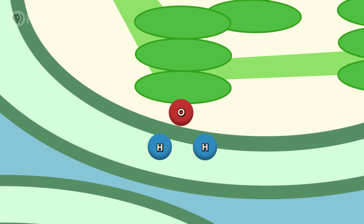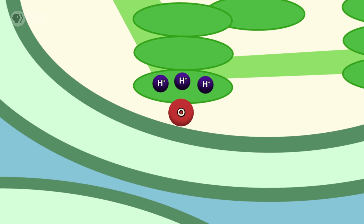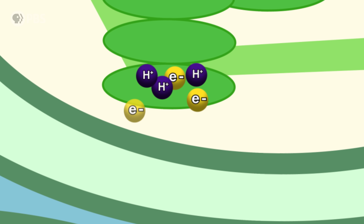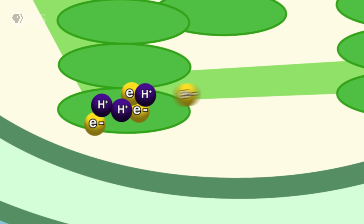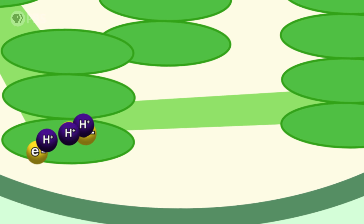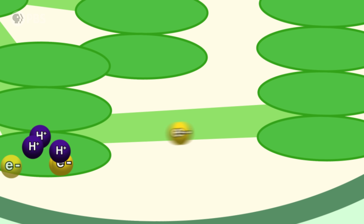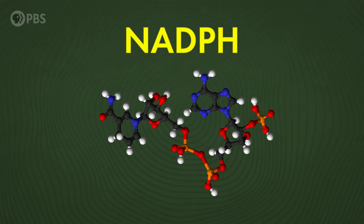The leftover shards from that torn-apart water are some protons, or hydrogen ions, which the chloroplast stores for something important a little bit later — and this oxygen, which gets thrown away. The electrons being hot-potatoed down the line are pumping more protons inside the chloroplast, concentrating them, until eventually those electrons end up in this molecule: NADPH.